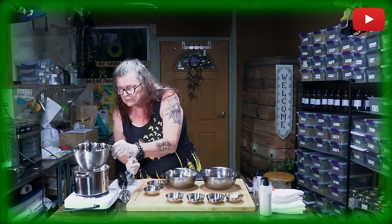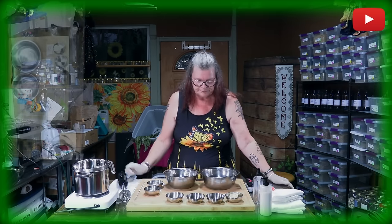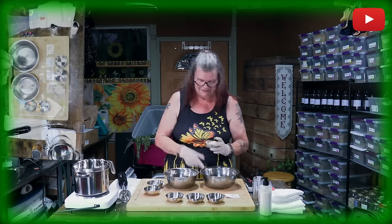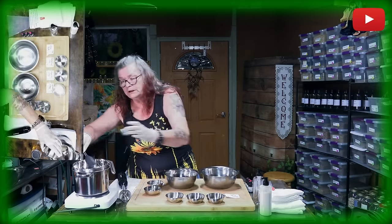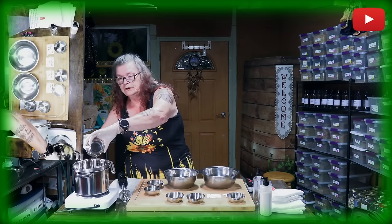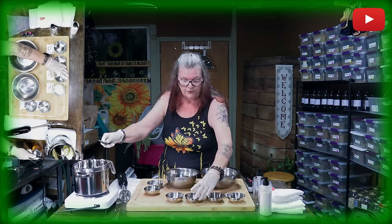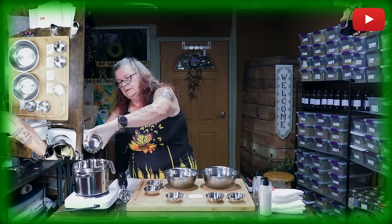Here we are with our body wash. The double boiler is already ready. What we need is shea butter — we put it in the double boiler. We have two tablespoons of coconut oil, put it in the boiler, and we also have one tablespoon of vegetable glycerin. We let them melt together.